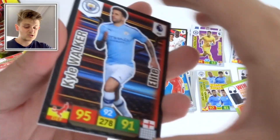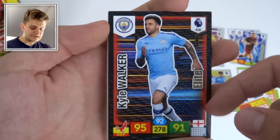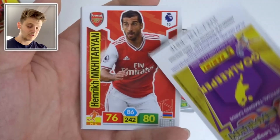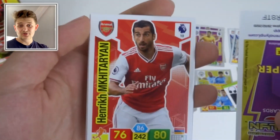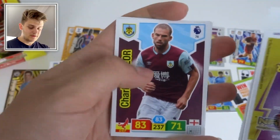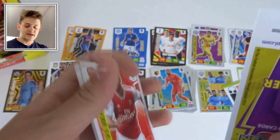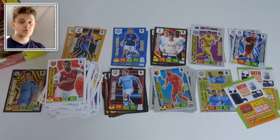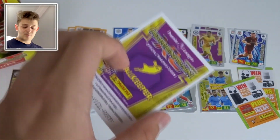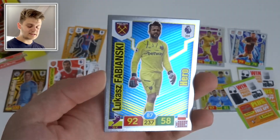Elite card of Kyle Walker with 95 defense. We've got McAteer — now at Roma — Charlie Taylor, James Tomkins, and Çağlar Söyüncü, who has replaced Harry Maguire very well at Leicester. Then Hero of Łukasz Fabiański of West Ham — definitely a hero since signing from Swansea a couple of years back.